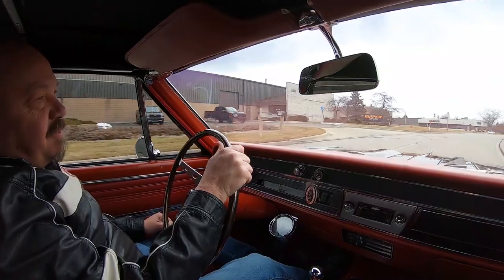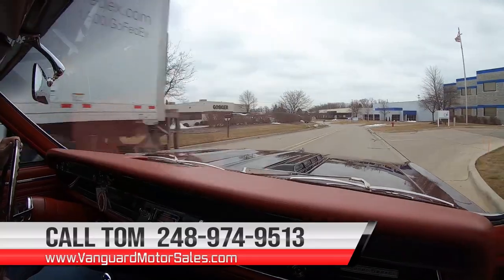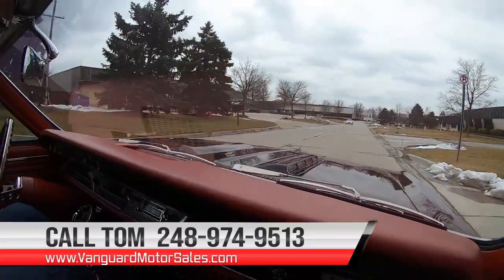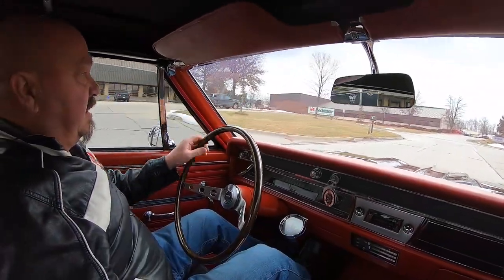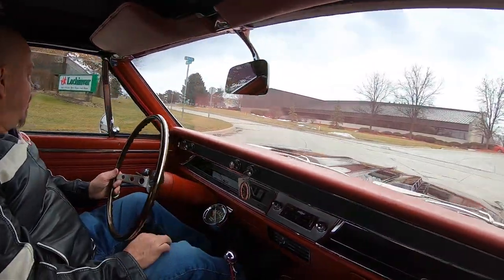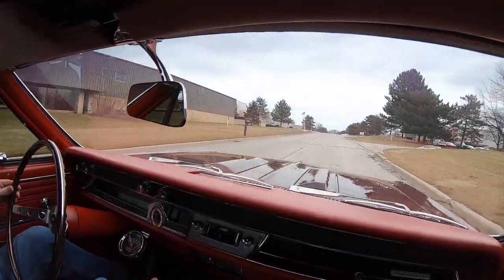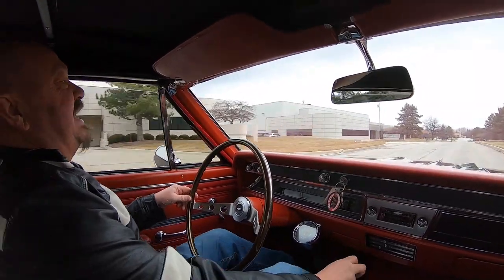At Vanguard Motor Sales, we can ship this baby anywhere in the world. Just give us a call at 248-974-9513. Tom will walk you through the whole process — just how easy it is to park this dream in your driveway. We can help you out with financing also, no problem whatsoever. We've got several bankers we work with on financing and we will hook you up. Listen to this exhaust — it's like music to my ears.